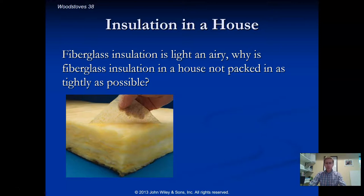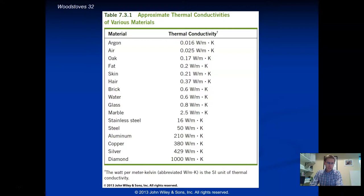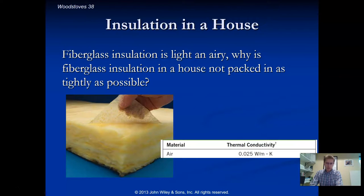Here's a fun question: when making a room in my garage, I put fiberglass insulation between the sheetrock walls and left it nice and airy rather than packing it tight. Why? Air has a thermal conductivity of 0.025, fiberglass is 0.06, and glass itself is 0.8 — so air by itself is actually a better insulator than fiberglass. Why bother putting fiberglass in at all?